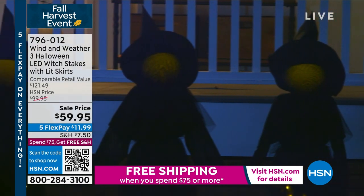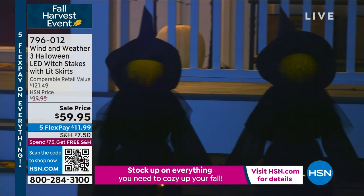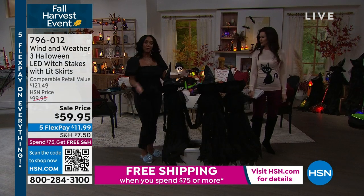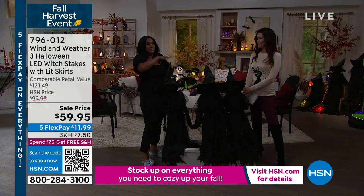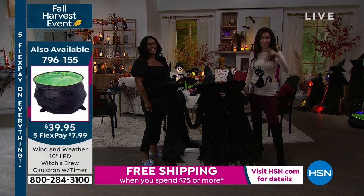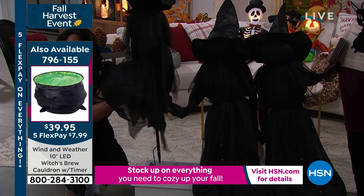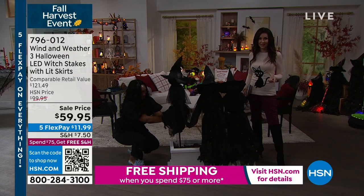The only other thing we show them with is the cauldron, which is also available — that also has LED lights. It's 18 inches in diameter, perfect. When we show these gals in your yard, they've got their cauldron nearby, and I love that it lights up. So this is your opportunity to get this $100 purchase for $59.95. Remember, we've got a special shipping deal going on — free shipping when you spend $75 or more, and that's across all of HSN. So you could get these gals and the cauldron — they'll all ship to you for free.